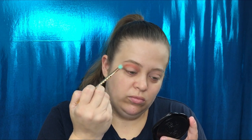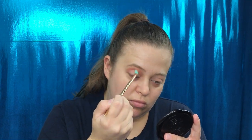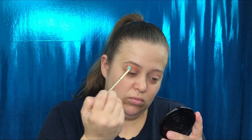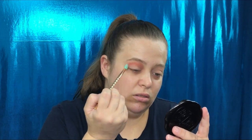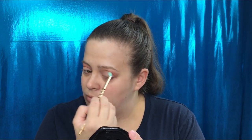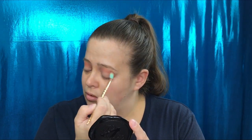Now I'm going to take this sherbet color and put it in my crease. That blended actually really nicely — there's no patchiness at all. The color, oh my gosh, the color looks great. Really digging this color.